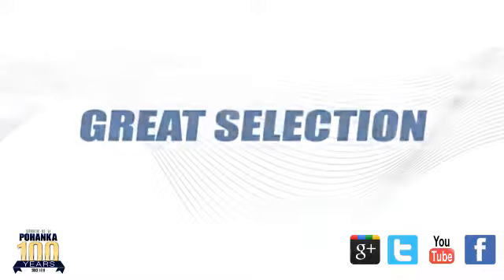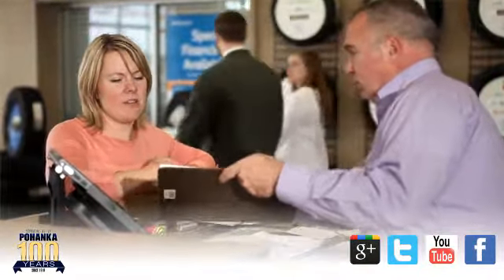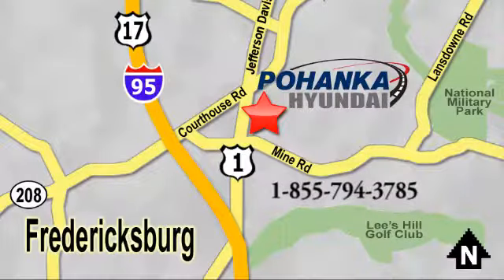Great service, great selection and low prices. That's why Poheka Hyundai of Fredericksburg is a great place to buy a car. Visit today, located on Route 1 in Fredericksburg, Virginia.